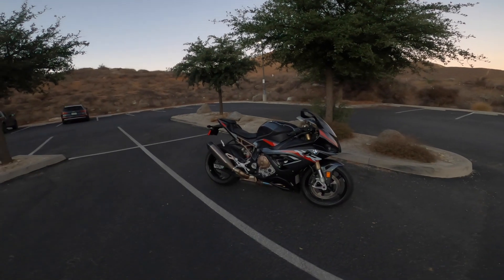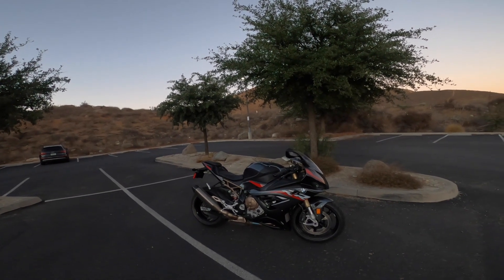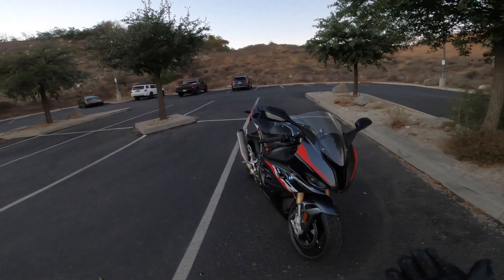What I'm going to cover today in this video are the luxury features that you see on the BMW S1000RR. There are some things on this bike that I've never seen on other motorcycles.